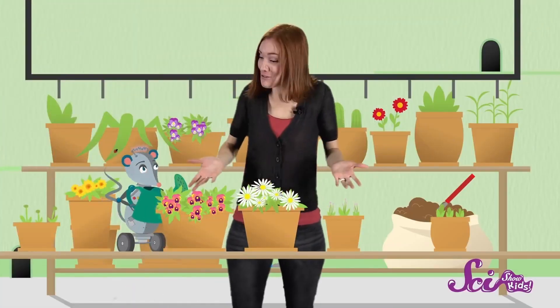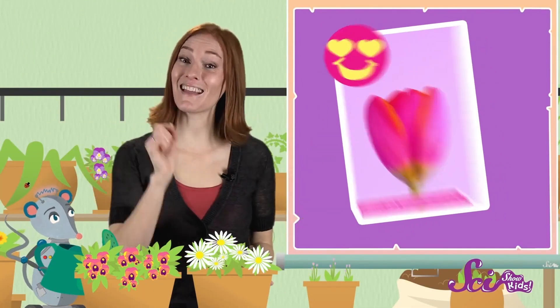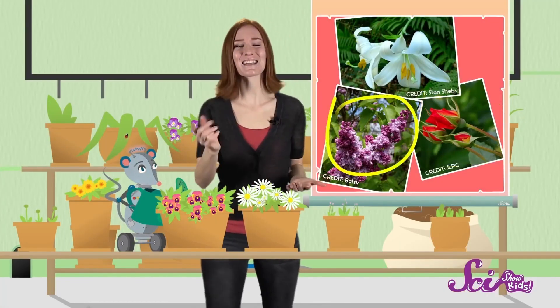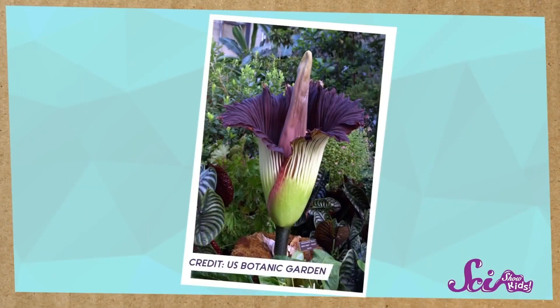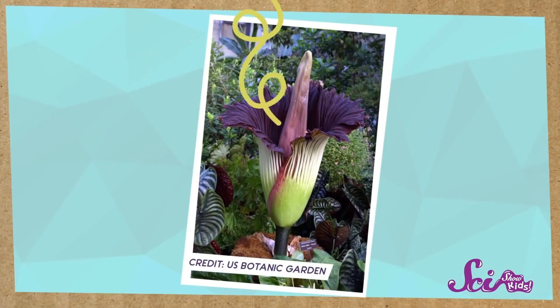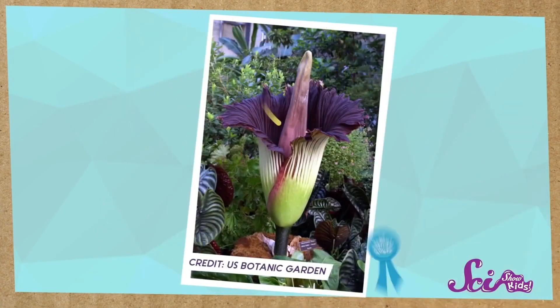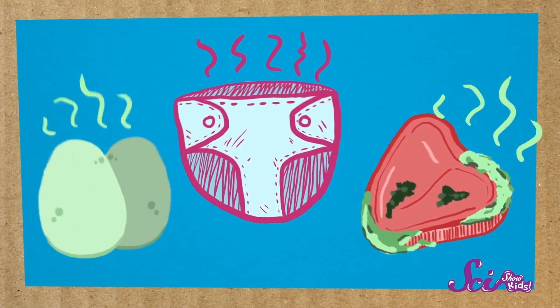We're just watering these pretty flowers that Squeaks picked out! Tulips are my favorite flowers because they're just so pretty! But I like lilacs because I love the way they smell. Some flowers smell good, like lilies and roses and lilacs, but not all flowers have smells that everyone would enjoy. For example, meet this flower, nicknamed Trudy. Trudy doesn't smell good — at all. To be honest, it smells really, really bad. In fact, it's been called the smelliest flower in the world. Some people say it smells like diapers; others say it smells like rotting meat or old eggs.